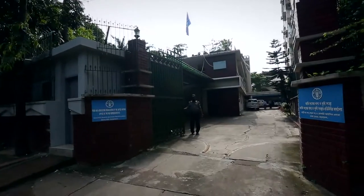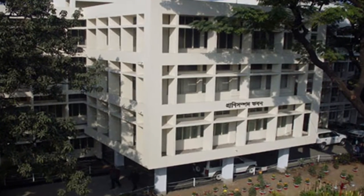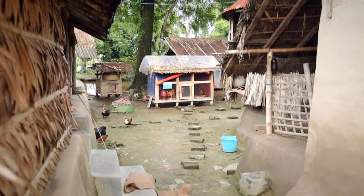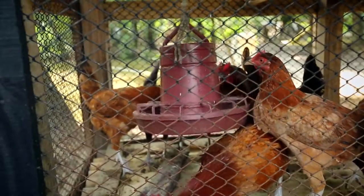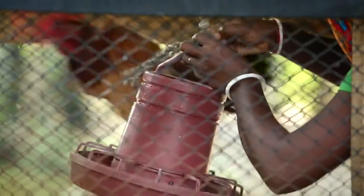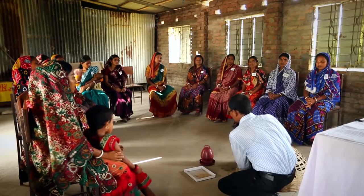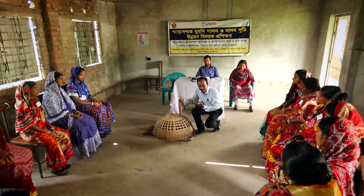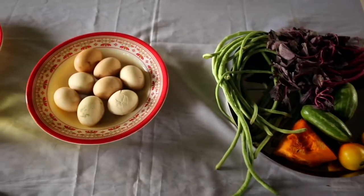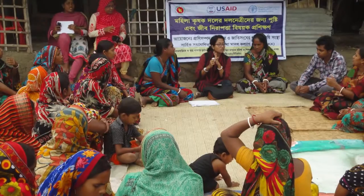The Food and Agriculture Organization of the United Nations and the Government of Bangladesh have jointly implemented a project called Improving Food Security of Women and Children by Enhancing Backyard and Small-Scale Poultry Production in the Southern Delta region, with a financial grant from USAID. The project has imparted training to 2,900 women from Barisal and Kulna districts on hygienic and biosecure poultry rearing and human nutrition.